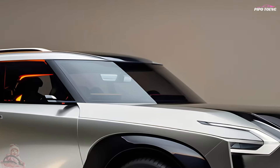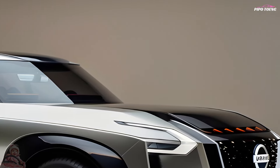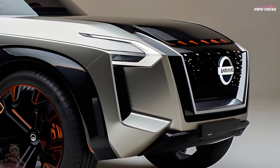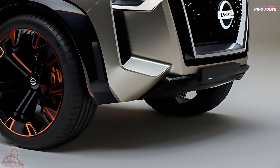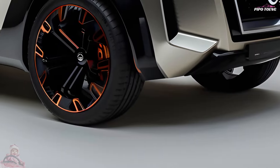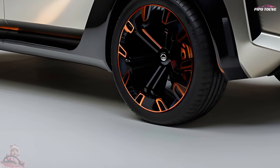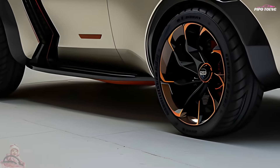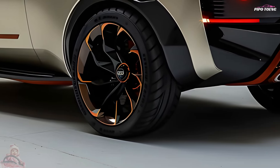The new Patrol, powered by a 5.6-liter V8 petrol engine, is our largest SUV to date, and it is both eager and capable of taking you anywhere. Nissan reliability and raw power are at the heart of this ultra-luxurious SUV, whether you're traversing the city or taking the route less traveled.